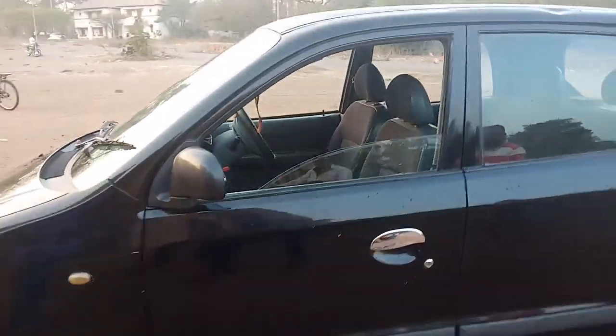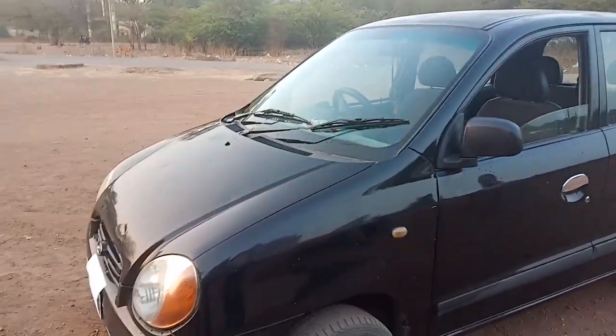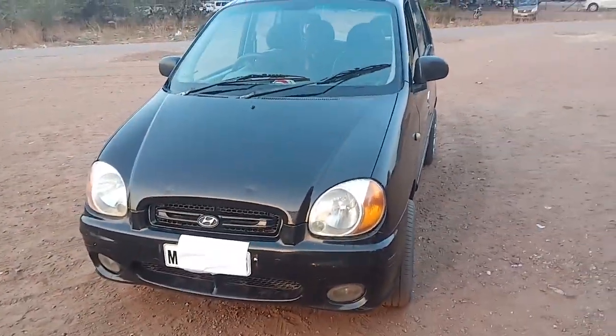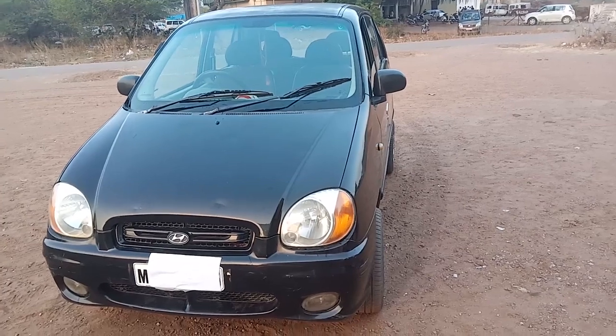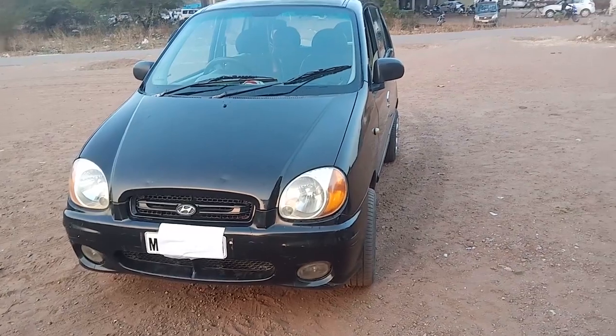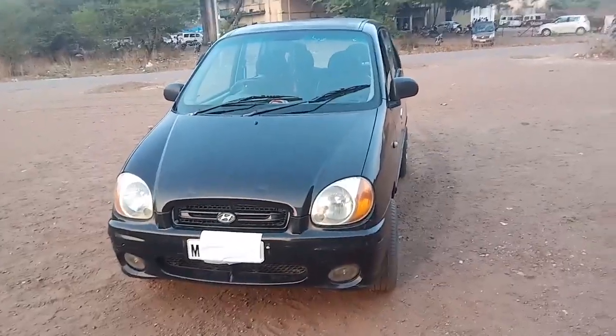This is a family car. If you are interested in buying, you can comment your number in the inbox. The rate will also be shared in the inbox. This is a family car.